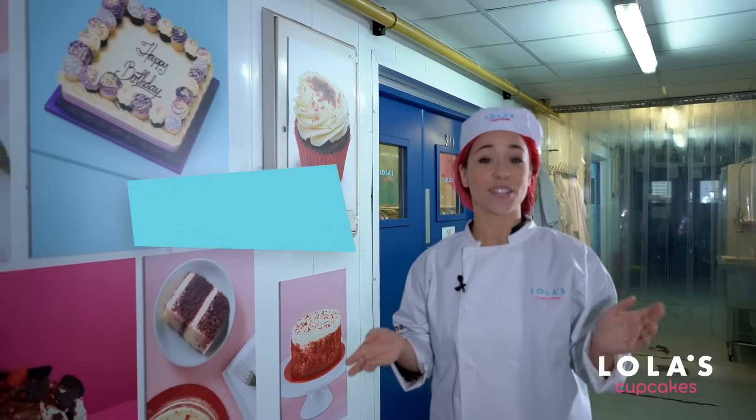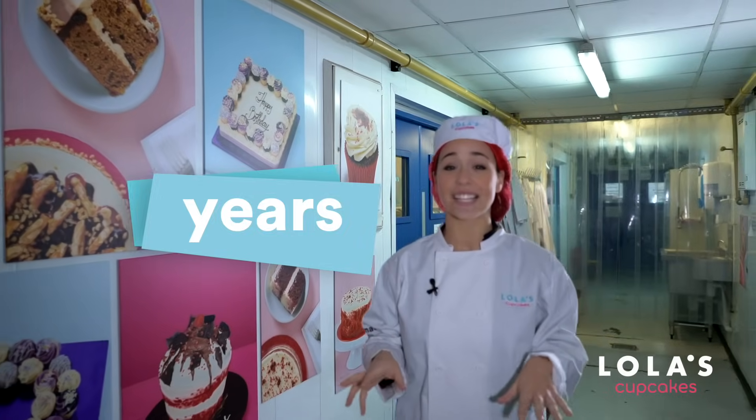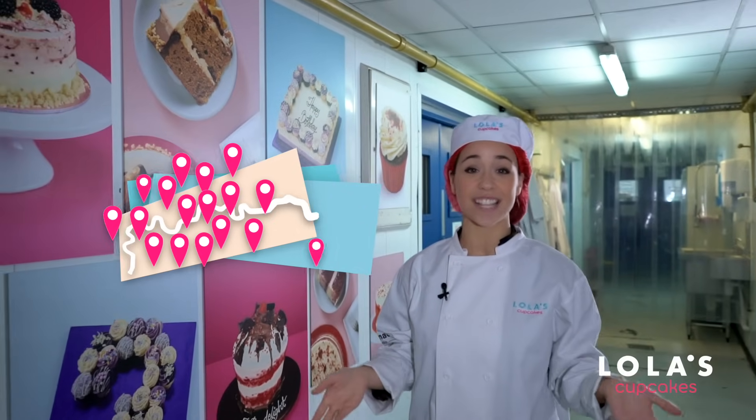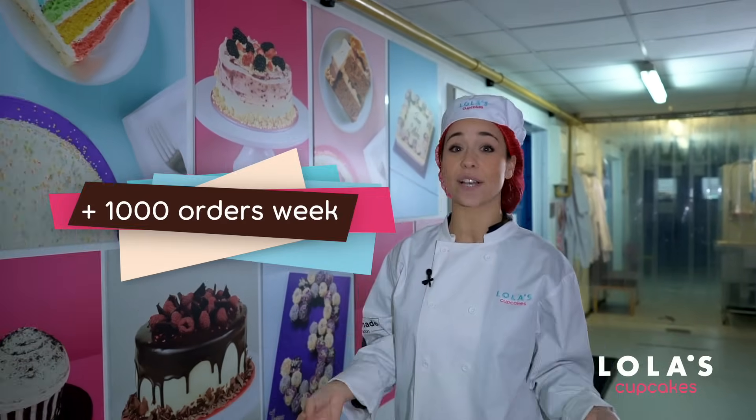Lola's Cupcakes started in 2006 and have been in this bakery for six years. There are over 20 stores across London and Birmingham, and they have a website taking over a thousand cake orders a week. So let's see how they're made.